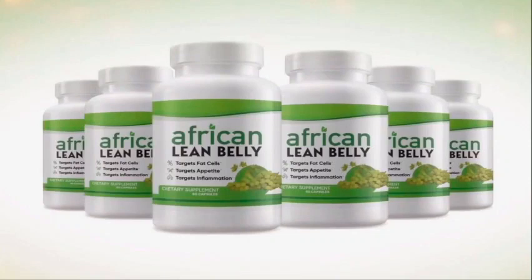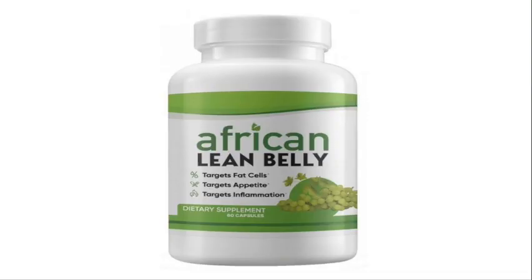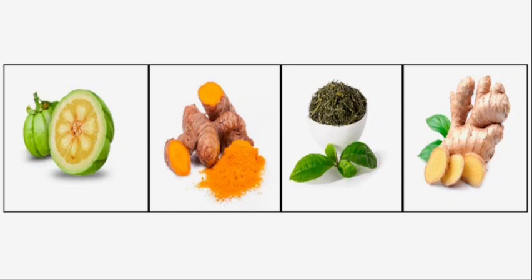African Lean Belly is a daily supplement that reduces your weight by creating a heightened metabolism to burn through more calories. The formula doesn't require a prescription, but it has a powerful effect on the body using natural ingredients such as Sinatrim CQ, Garcinia Cambogia, green tea extract, and others.